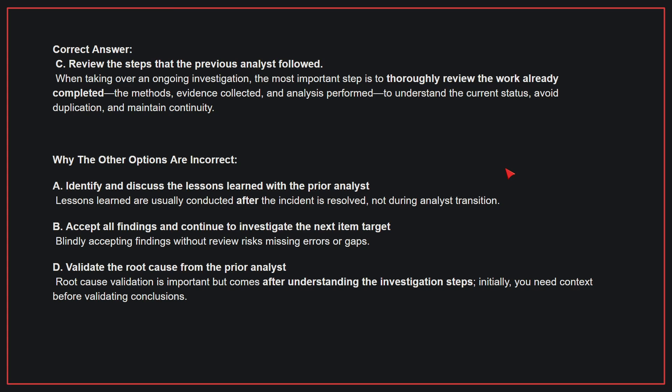Why the other options are incorrect: A, Identify and discuss the lessons learned with the prior analyst — lessons learned are usually conducted after the incident is resolved, not during analyst transition. B, Accept all findings and continue to investigate the next item target — blindly accepting findings without review risks missing errors or gaps. D, Validate the root cause from the prior analyst — root cause validation is important, but comes after understanding the investigation steps; initially, you need context before validating conclusions.